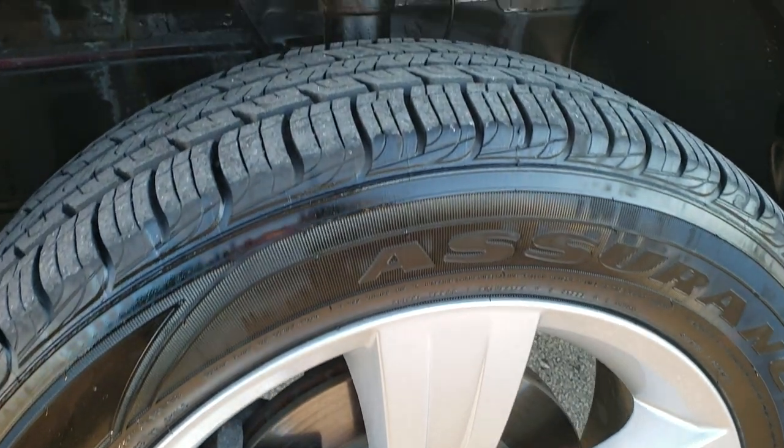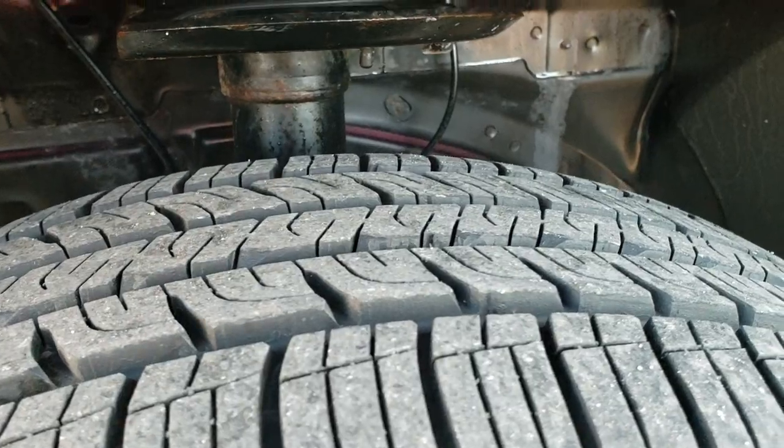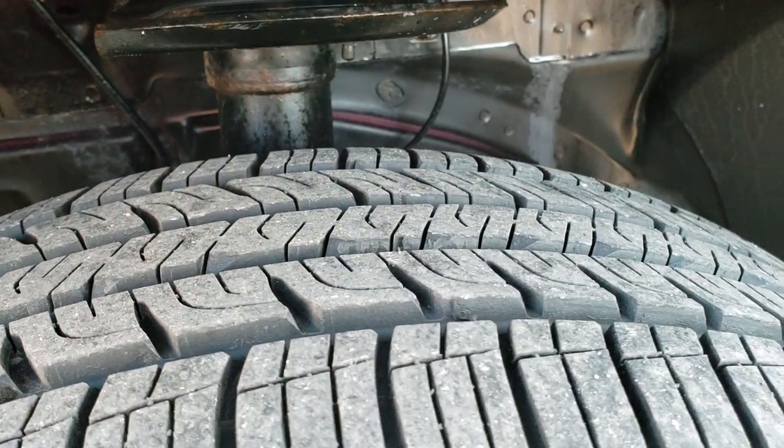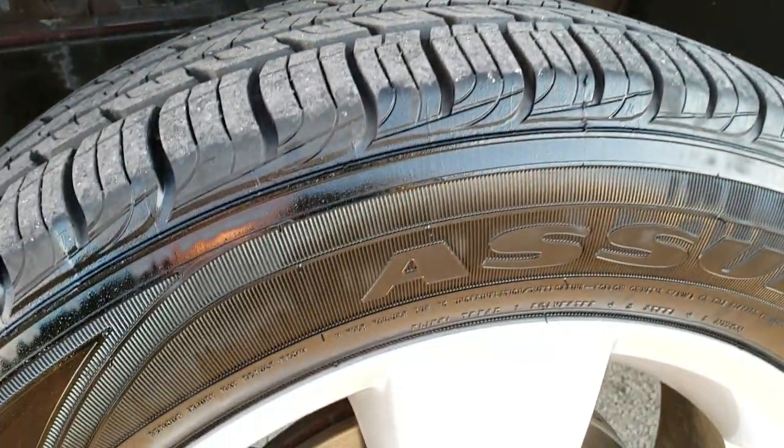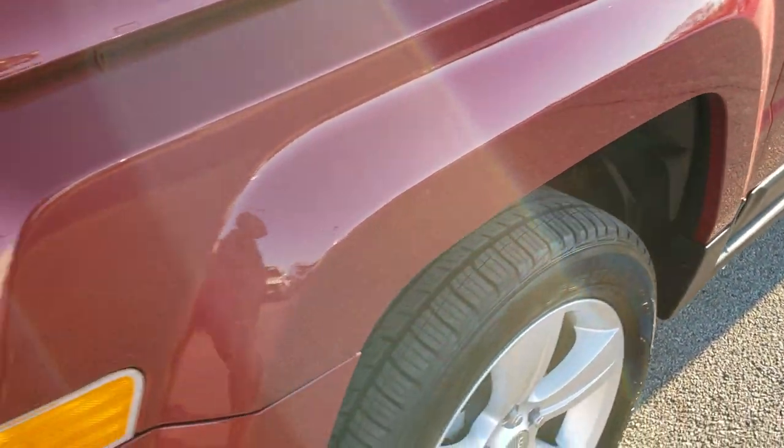17-inch painted alloy rims, Goodyear Assurance 215-60R17 tires with about 80 to 90% of the tread left — lots of tread left on those tires. Four-wheel disc brakes on this Jeep, and it is a four-wheel drive.